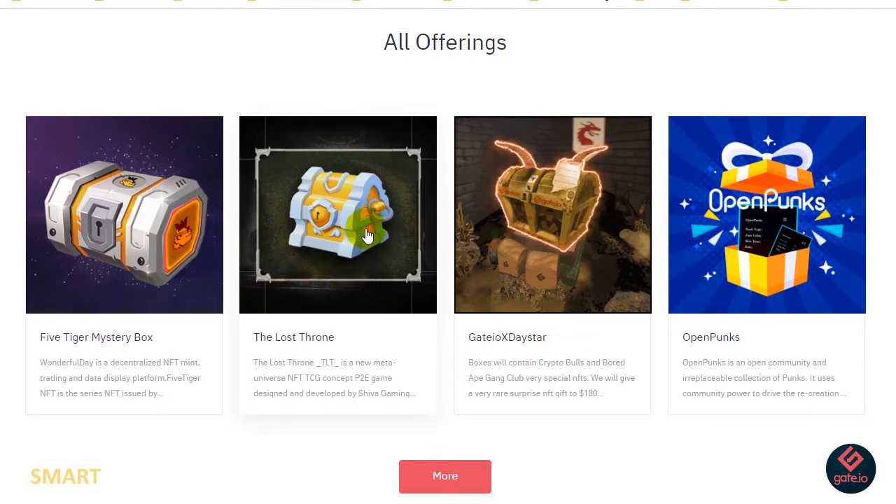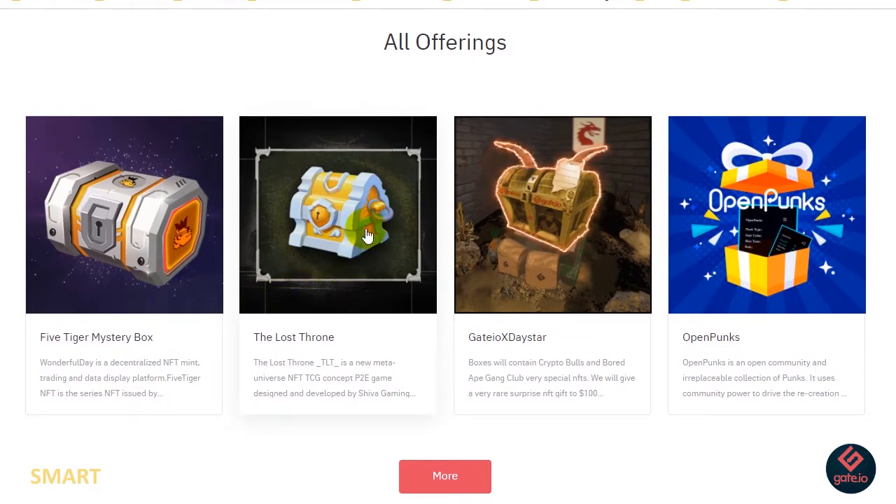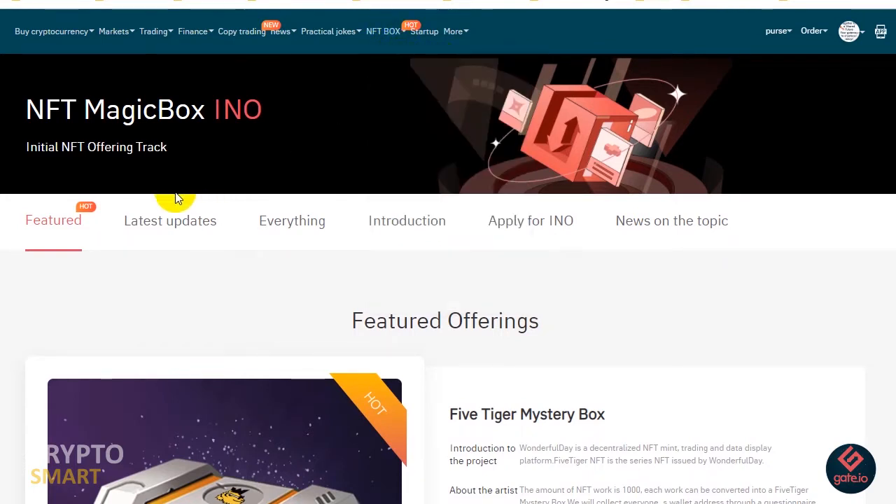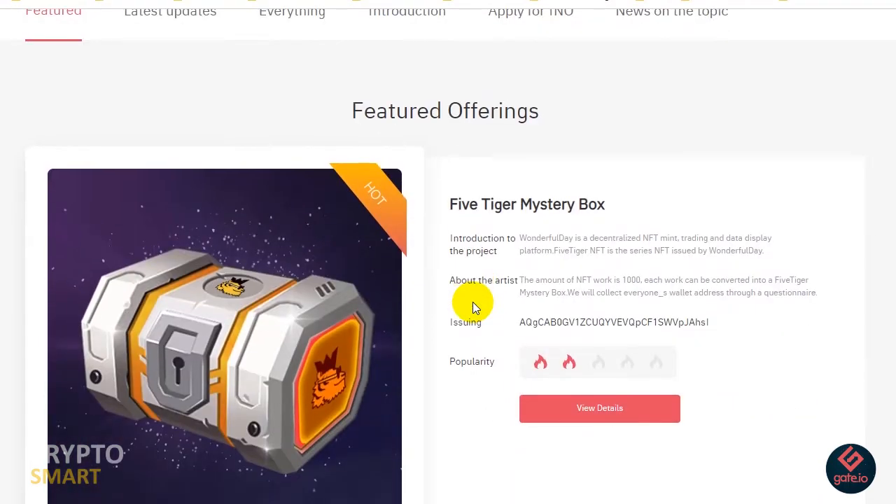How do you access the gate.io Initial NFT Offering from the web app? From the top menu, just head straight to NFT Box, then click on Offering or INO. That should bring you to this page.